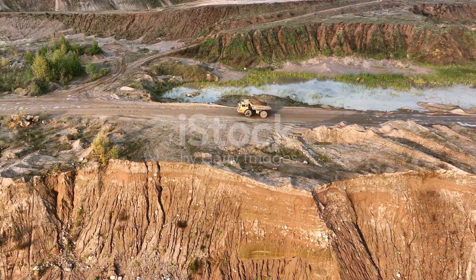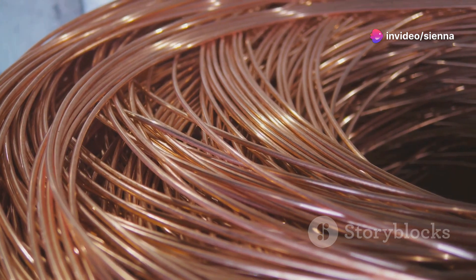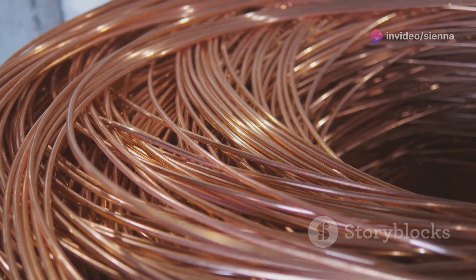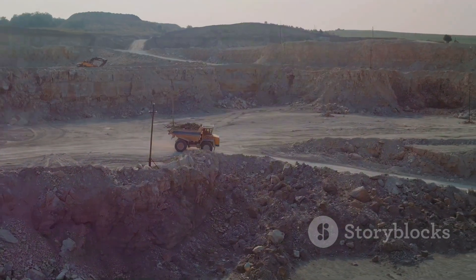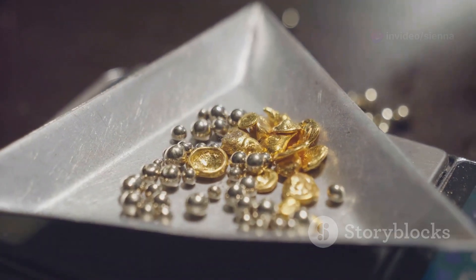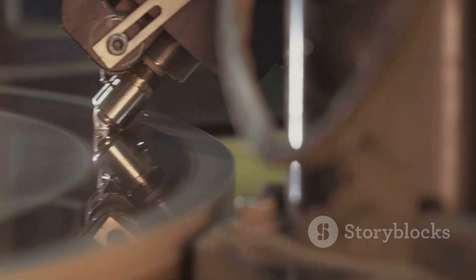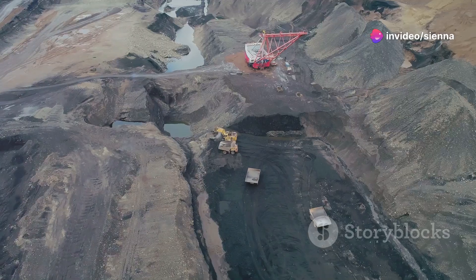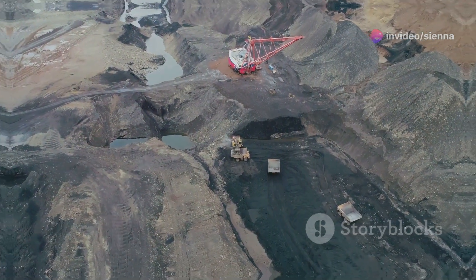Open pit mines are veritable treasure troves of raw materials that underpin our modern way of life. From the copper wiring that carries electricity to our homes to the gold that adorns our jewellery, the products of open pit mining are ubiquitous. Commonly extracted resources include copper, used in electrical wiring, plumbing and electronics; iron ore, the primary ingredient in steel production; gold, prized for its beauty and used in jewellery, electronics and as a financial asset; diamonds, used in jewellery, industrial cutting tools and electronics; and coal, a major source of energy generation, although its use is declining due to environmental concerns.